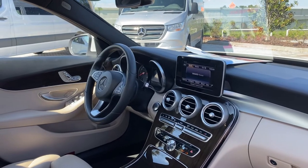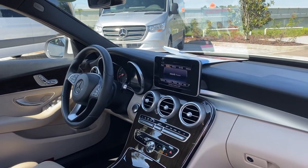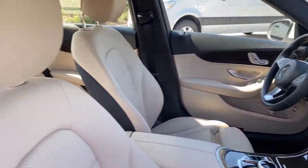Bluetooth for your cell phone, push button start, electronic climate control, satellite radio.